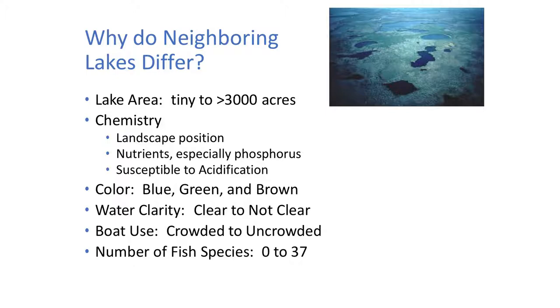So, why do neighboring lakes differ? First of all, there's the area — some are really tiny and some are really huge. The chemistry varies hugely, and why is that? It has to do with landscape position. The first time I flew into Wisconsin, I came from Colorado and thought this place is flat. But as we probably all know, especially if you bike, there are a lot of hills too. There are differences in how high the lakes are in the landscape, and it has a huge impact on the chemistry of the lake. Some lakes are very susceptible to acidification, and that's another big difference.